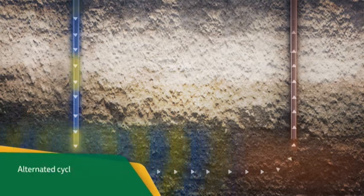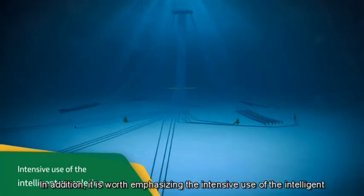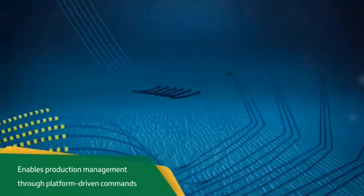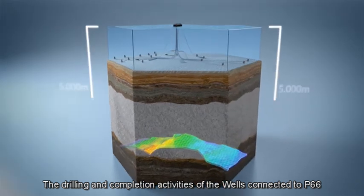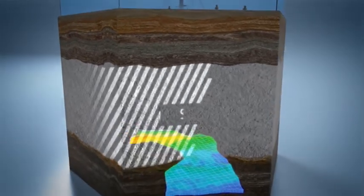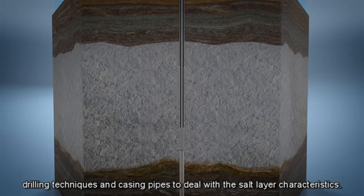With the WAG method, cycles of water and gas injection enable greater efficiency of operations. It is also worth emphasizing the intensive use of intelligent completion and ultra-deepwater wells. This technology enables production management of different reservoir layers through platform-driven commands. The drilling and completion activities of the wells connected to P66 reached over 5,000 meters, including a water depth of 2,150 meters and a thick salt layer, in some cases over 2,000 meters, using special drilling techniques and casing pipes to deal with salt layer characteristics.